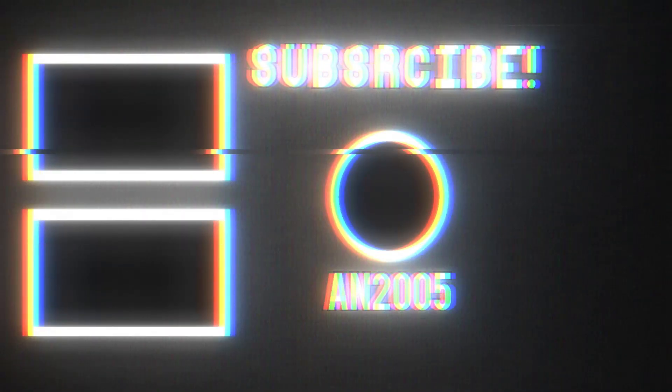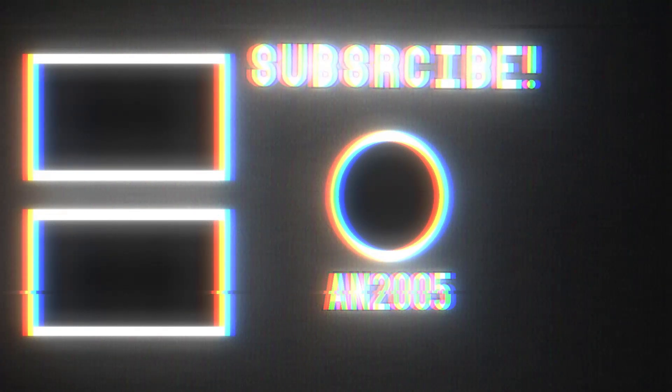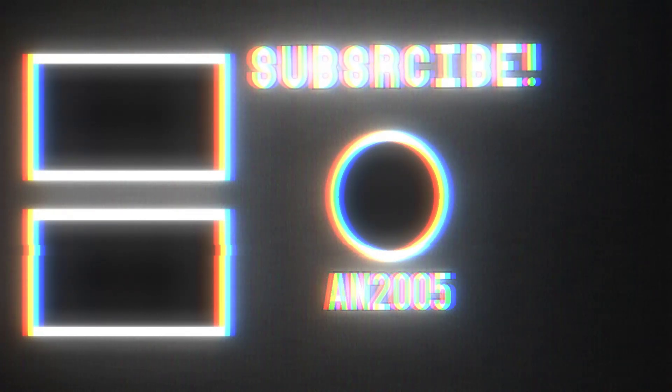Anyways, that'll do it for this house tour video. Make sure you guys give me a like, subscribe to my channel, and hit the bell icon — that way you'll never miss a video from my channel ever again. Anyways, I'll see you guys in the next video. Bye!